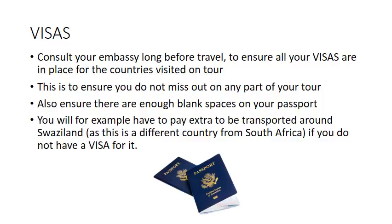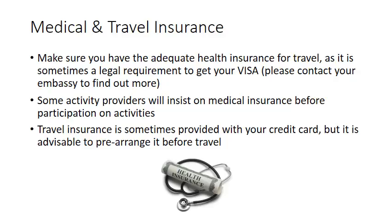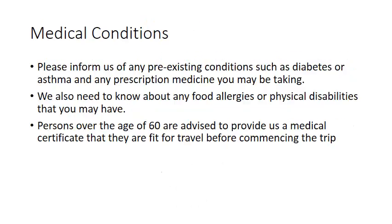Ensure that you do not miss out on any part of your tour, and that there are enough blank spaces on your passport. You may have to pay extra to be transported around Swaziland, as this is a different country from South Africa, if you do not have a visa for it. Medical and travel insurance: make sure you have adequate health insurance for travel, as it is sometimes a legal requirement to get your visa. Some activity providers will insist on medical insurance before participation. Travel insurance is sometimes provided with a credit card, but it is advisable to arrange it before travel. Please inform us of any pre-existing conditions such as diabetes or asthma, and any prescription medication you might be taking. We also need to know about any food allergies or physical disabilities.